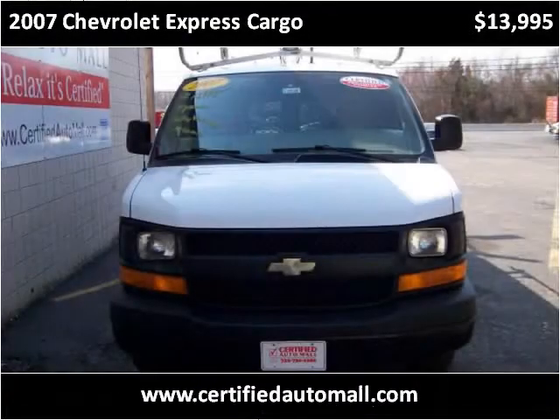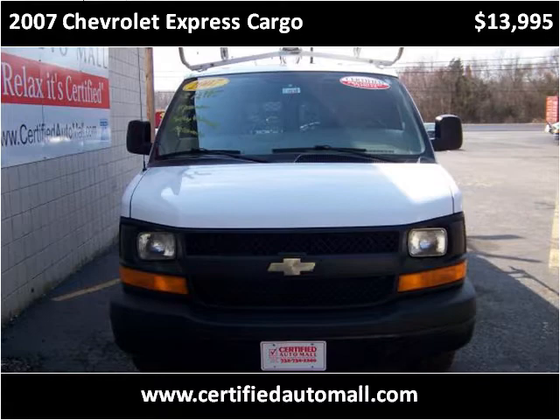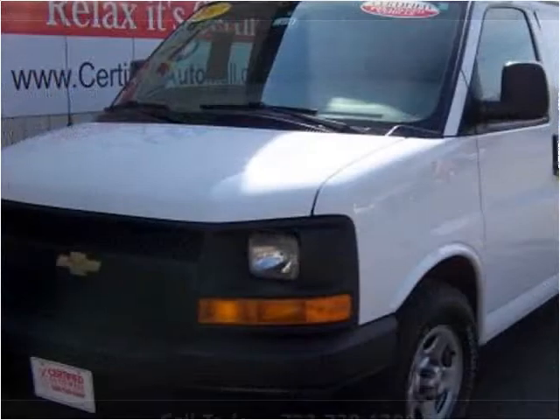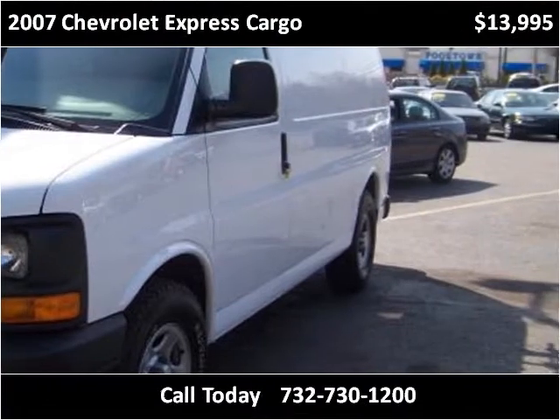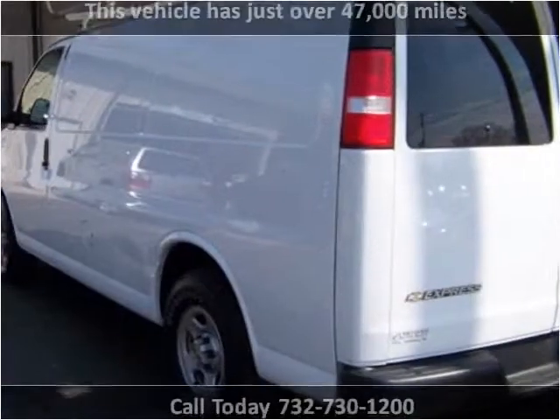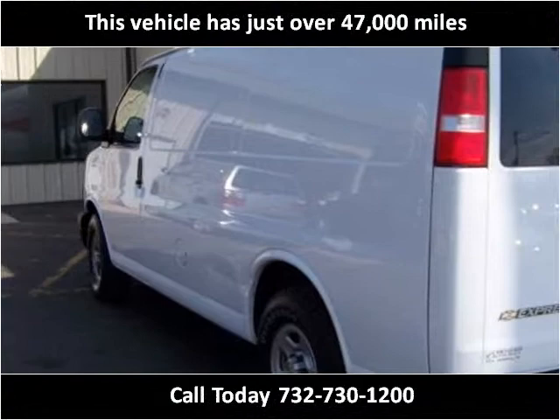This 2007 Chevrolet Express Cargo is available from Certified Auto Mall. This vehicle has just over 47,000 miles.